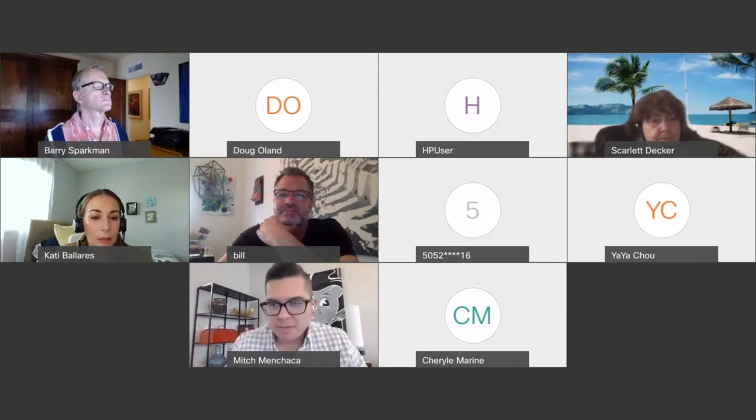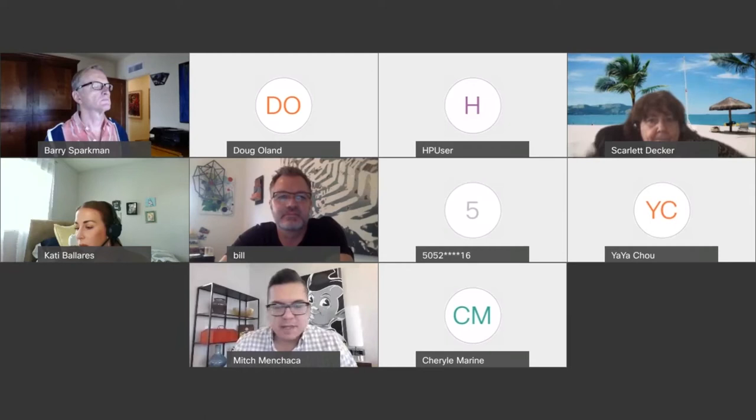Good morning, everyone. I am Mitch Menchaca, the Director of the City of Phoenix Office of Arts and Culture, and we are excited to have you with us as we continue our professional development series for artists.